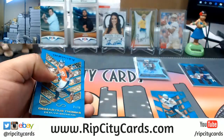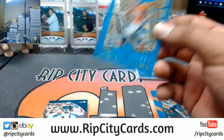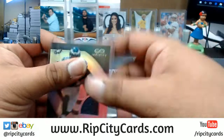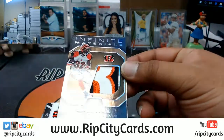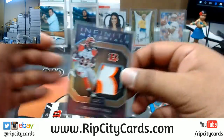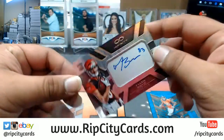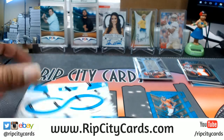Box two: Colin Kaepernick 49ers, Demaryius Thomas numbered to 88 Broncos, Wendell Smallwood Eagles numbered to 288, Jeremy Hill Bengals with a three-color patch — that's nice — also Tyler Boyd Bengals numbered to 288, so a Bengals box right there, got the rookie auto. And Leonard Floyd Bears base. Box number three.